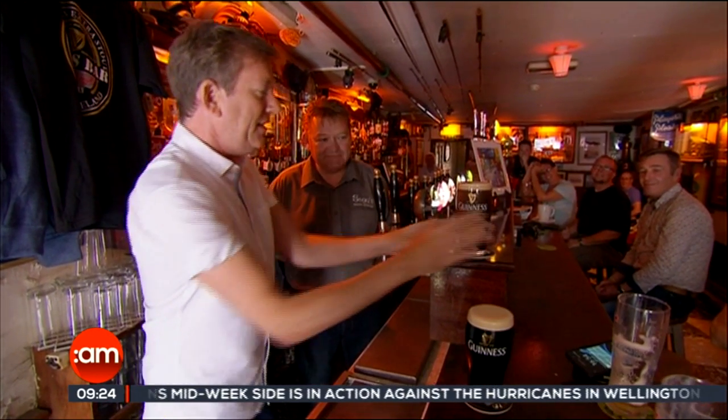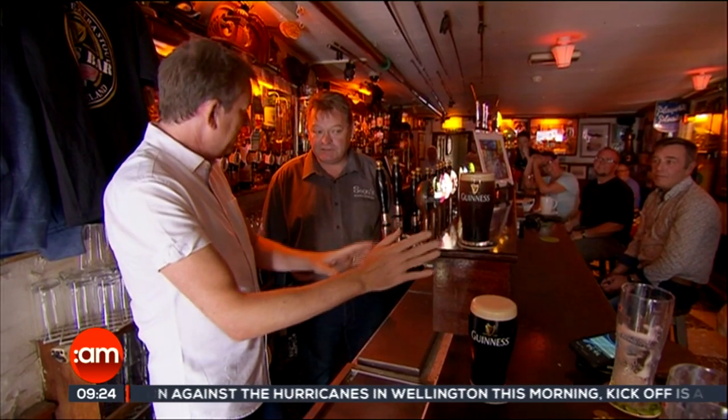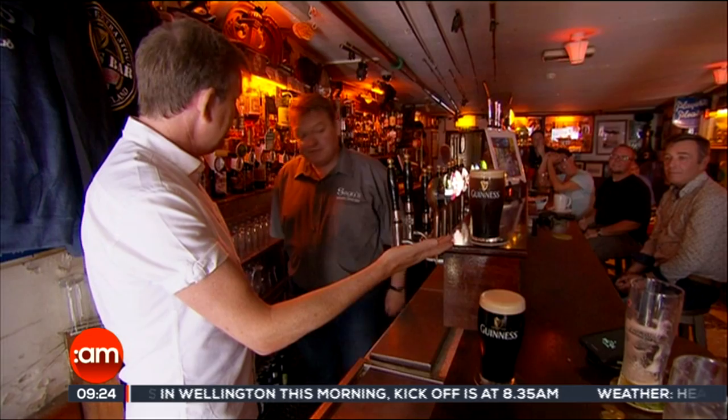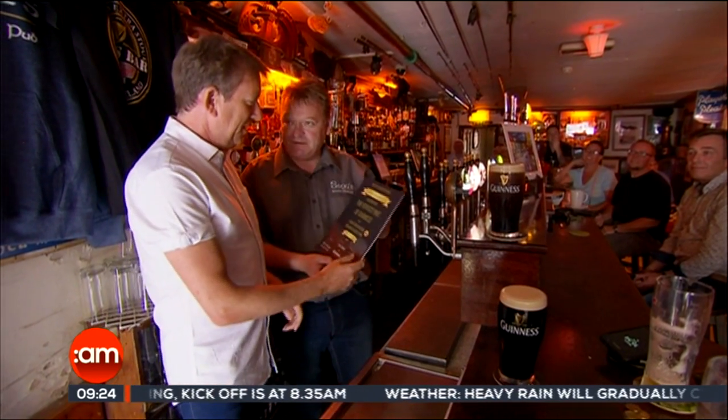Look at that. And do you let it settle even now just for a second or two more? You do indeed. And then how long just now? Just a couple of seconds. I think that's pretty good. And congratulations — you've handcrafted a perfect pint at Sean's Bar, Athlone.